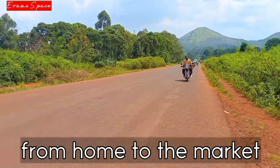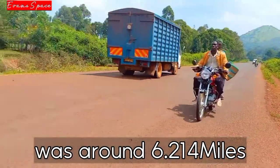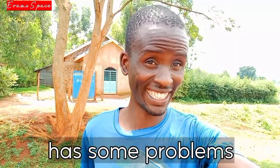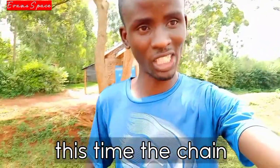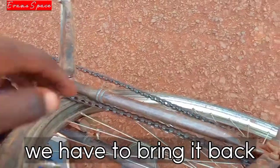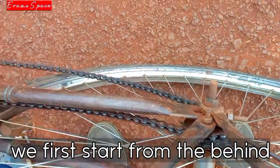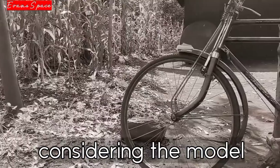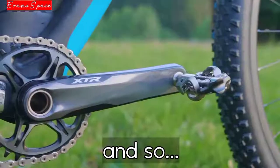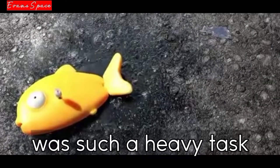Did I tell you that from home to the market was around 10km? So the bicycle again had some problems — this time the chain had come off. We had to set it back. We fixed the chain and it was time to proceed. Considering the model of the bicycle, it does not support shifting gears, so riding this bicycle for 10km in that heat was such a demanding task.